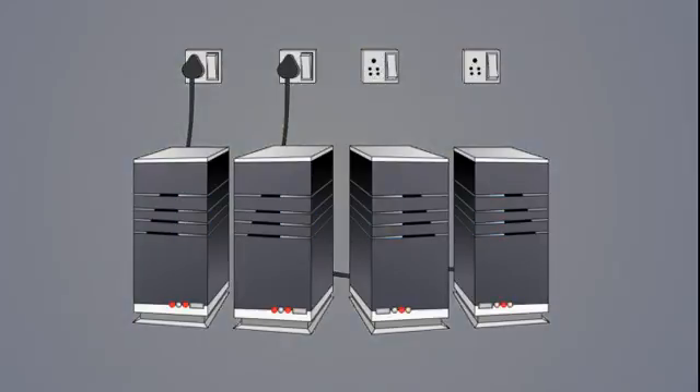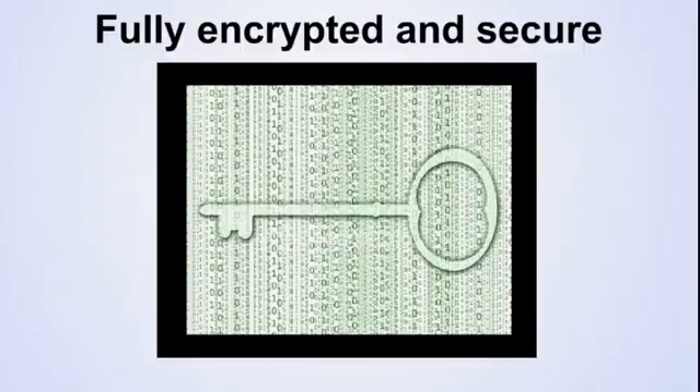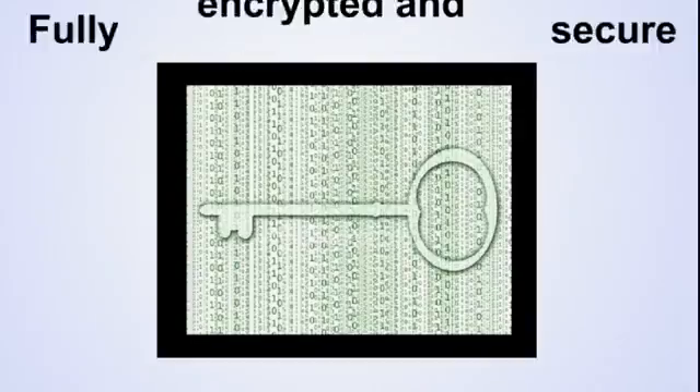Our data centres are highly resilient and secure, with multiple electricity and internet feeds, backup generators, CCTV, man traps, and patrolled 24x7. All our systems have full data encryption built in. There is no better place for your data and your privacy.